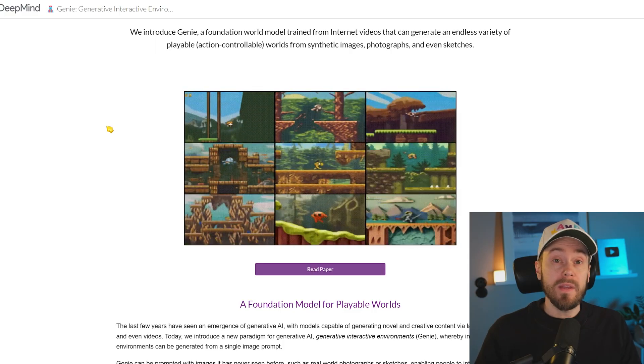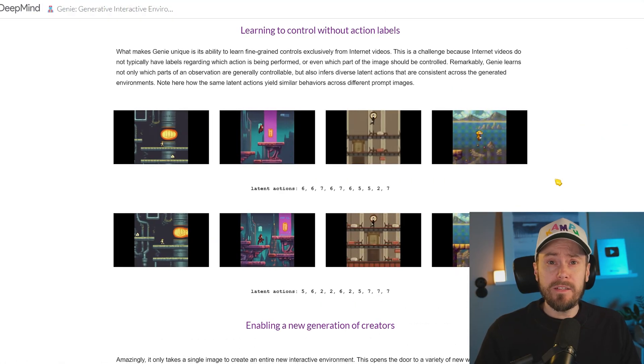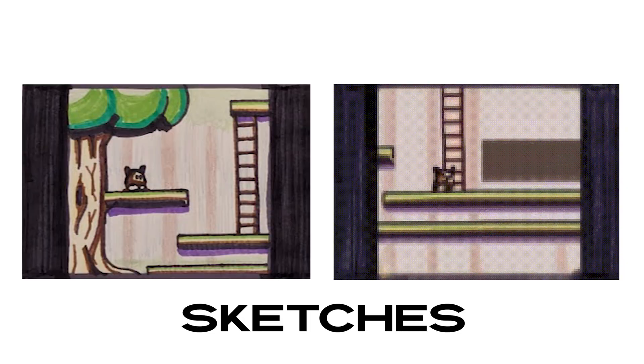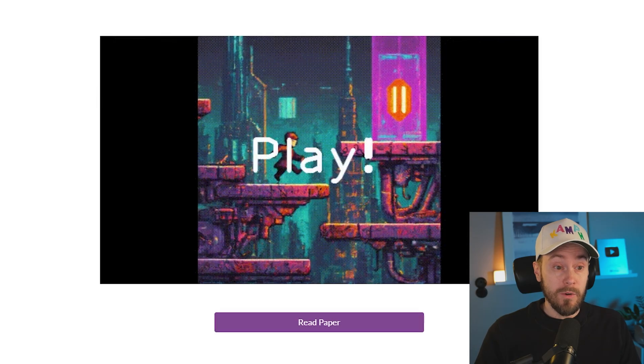Introducing Genie — a foundation world model trained from internet videos that can generate an endless variety of playable worlds from synthetic images, photographs, and even sketches. Just look at this, it looks freaking amazing.